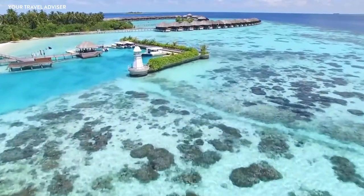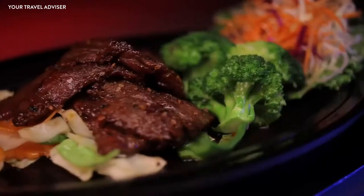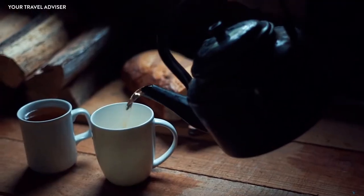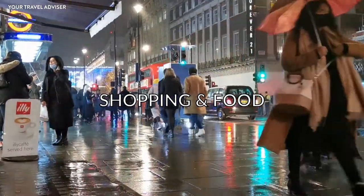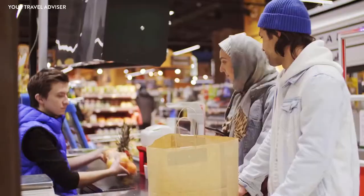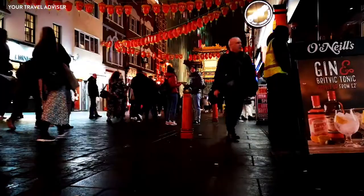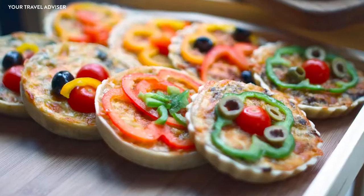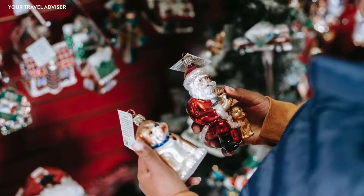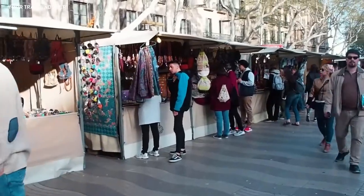For a final taste of Maldivian culture, enjoy a traditional hedhikaa experience — black tea paired with traditional sweet and savory snacks while talking about everyday life. Wrap up your trip by 5–6 PM and leave the evening for local shopping and food. The Maldives may not be a shopper's paradise, but Male can fulfill your shopping needs. The handicraft section, local snacks, clothes, toys, and souvenirs at the bazaar are enough to tempt foreign tourists.